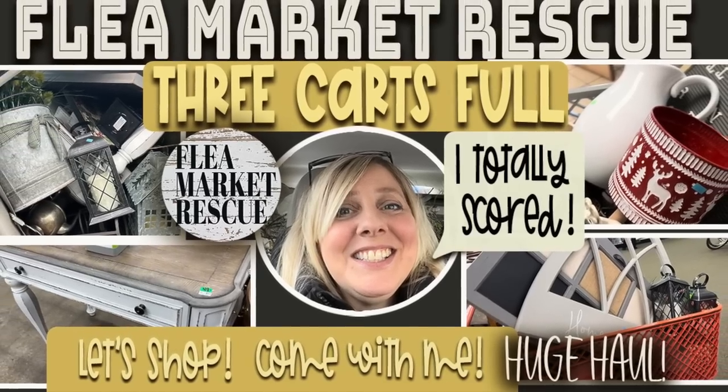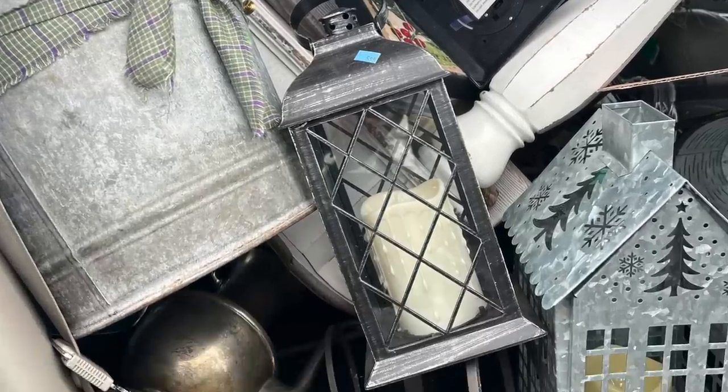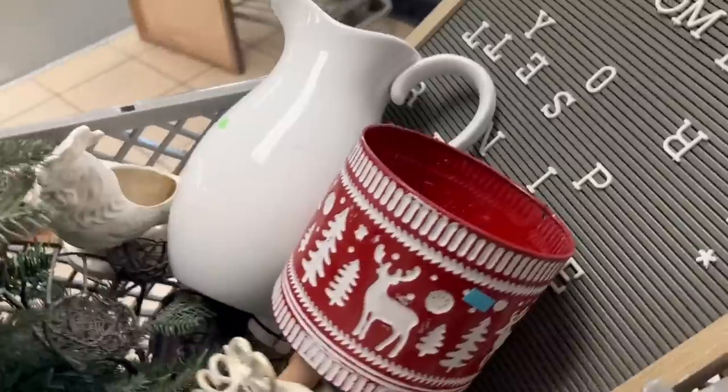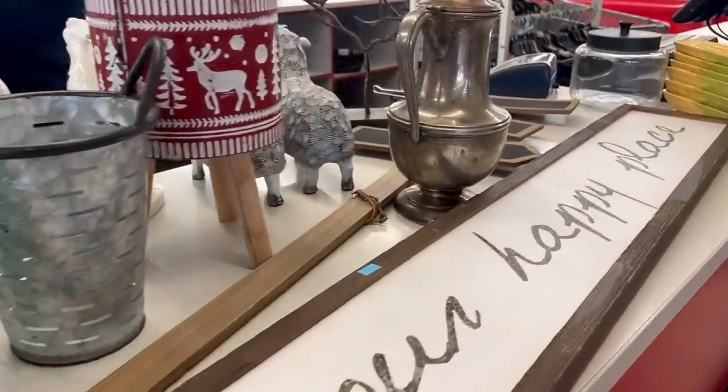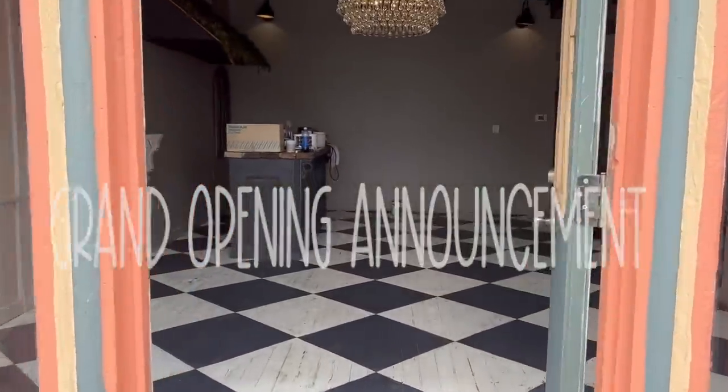In this episode of Flea Market Rescue, I want to take you along as I go on what's probably one of the biggest thrift hauls I've done. That's right, three full cart loads. Just look at all the stuff, and this is just from one store. Two more to go. We got a shop to fill, so let's go shopping.